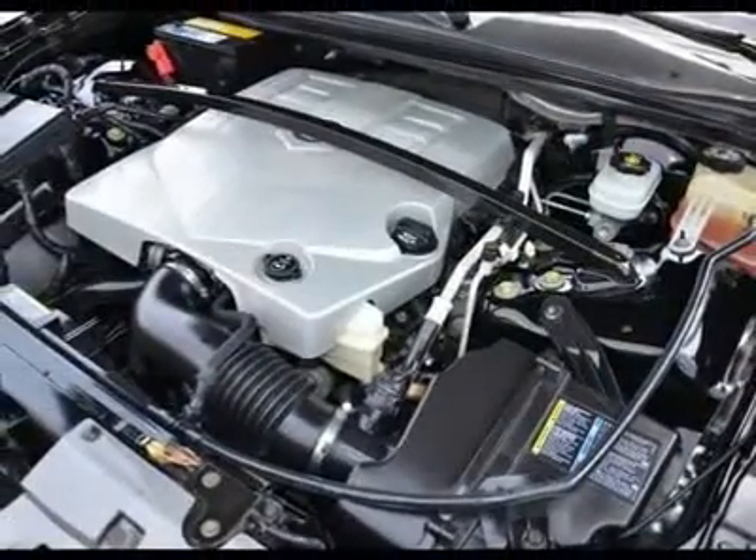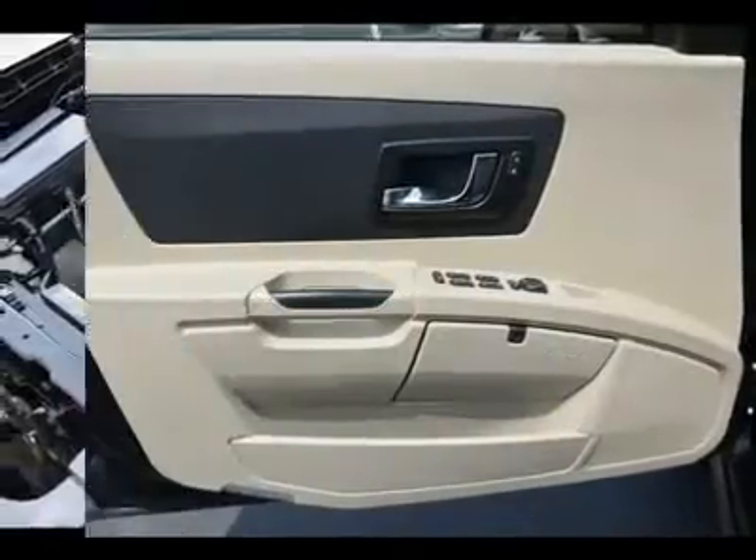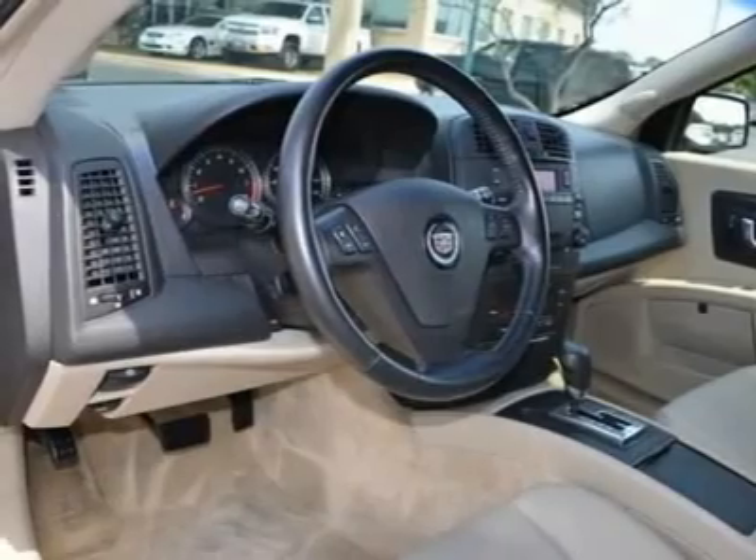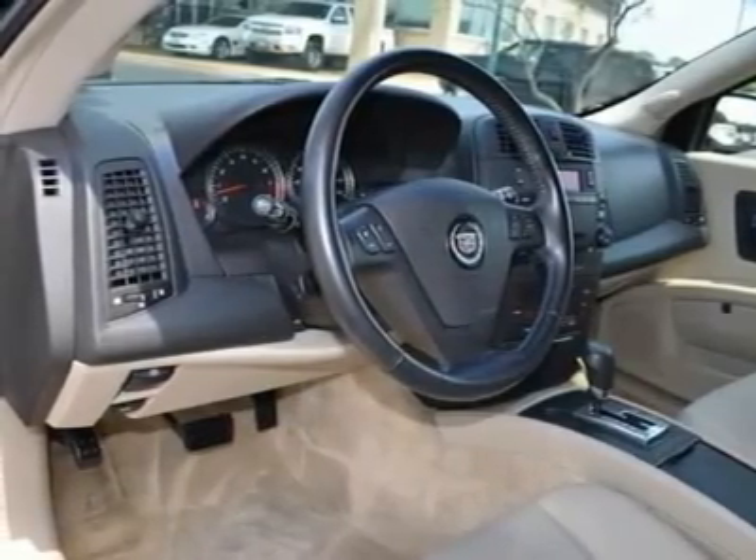AM/FM stereo, CD player, auto-dimming rear view mirror, driver vanity mirror, passenger vanity mirror, driver illuminated vanity mirror, passenger illuminated visor mirror, cargo shade.